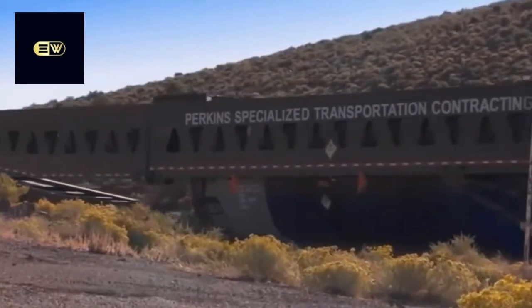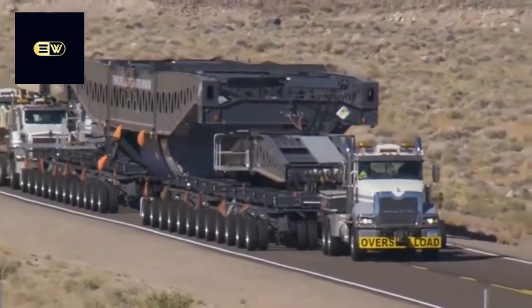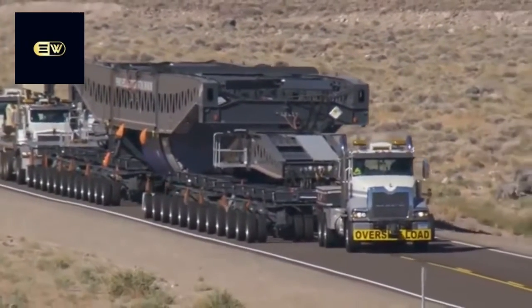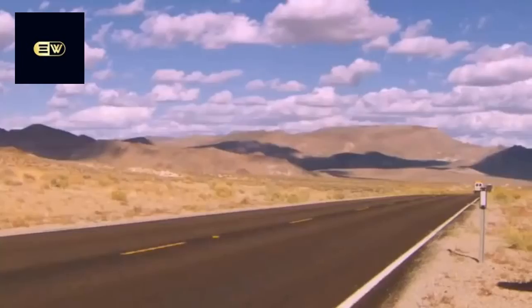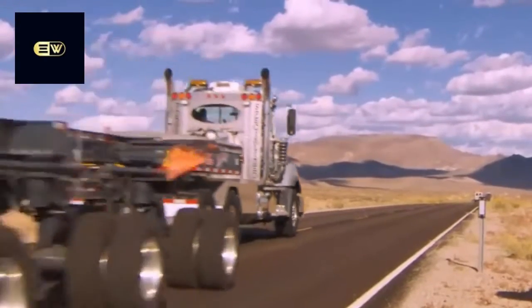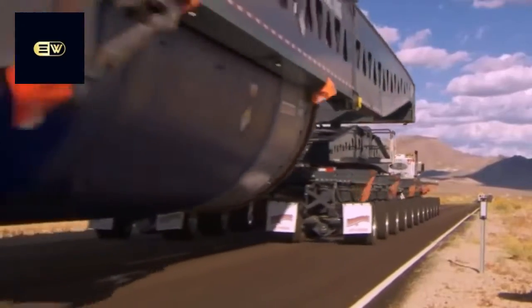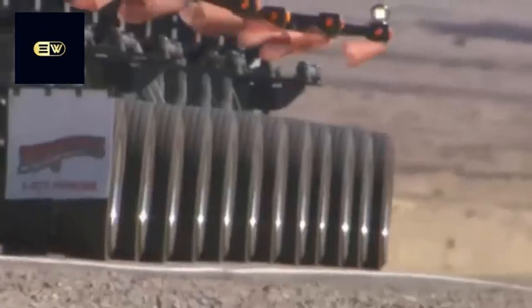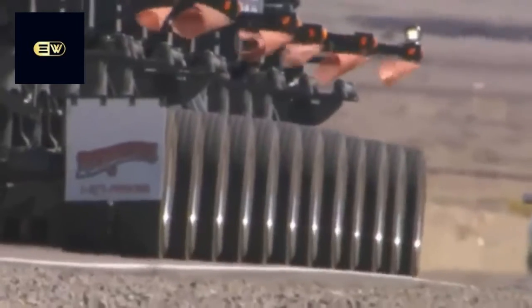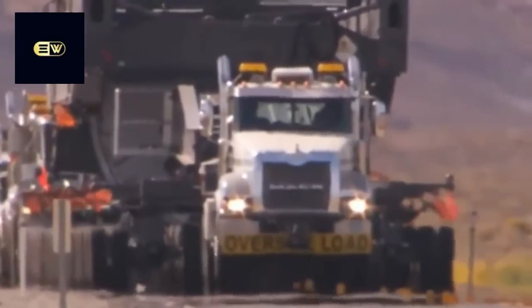Perkins spent three years putting the project together. One of the biggest challenges was coming up with a trailer that could not only carry but also maneuver 400 tons. There was nothing out there, so Perkins designed their own — a trailer about 300 feet long, approaching 20 feet tall, and wide as a two-lane road, with 192 wheels.